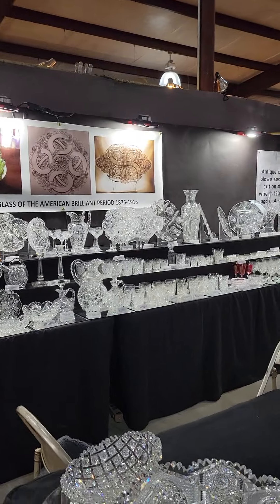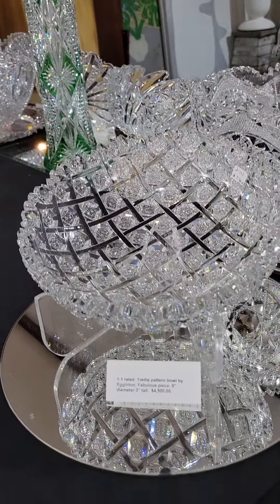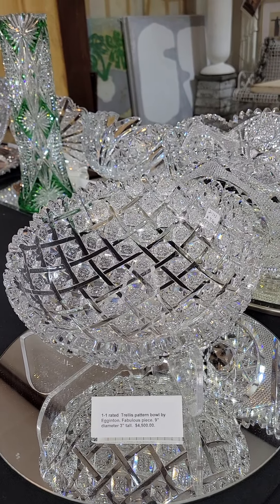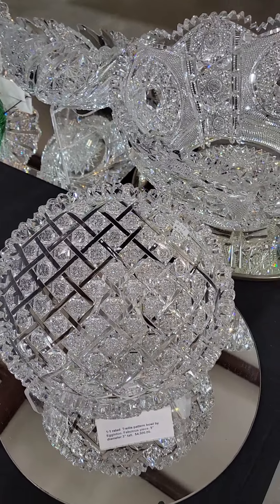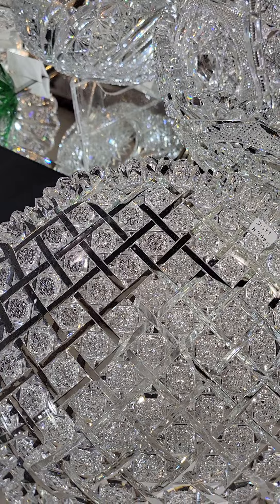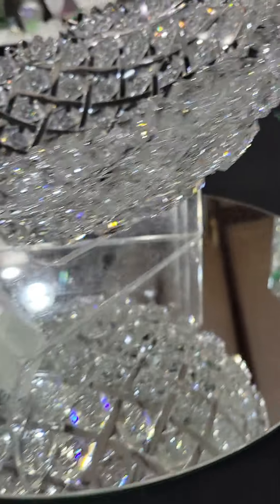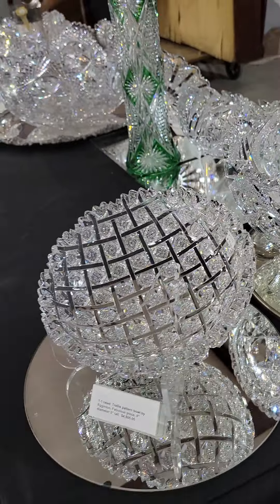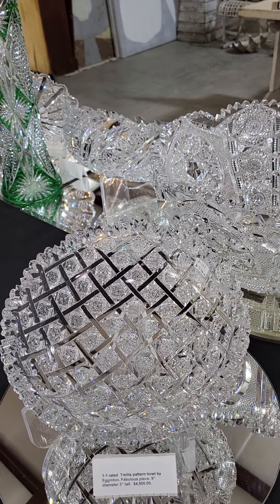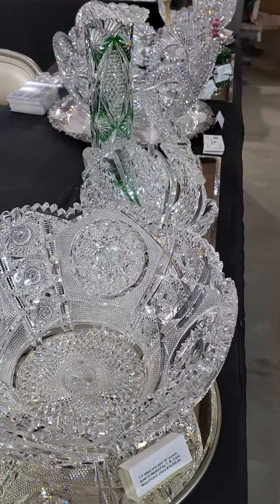We'll begin at the front of the booth. Here we have a great one-one pattern by Egginton — it is signed. It is their famous Trellis pattern, a really great basket weave design, very deeply cut hobstars. This one is nine inches in diameter, three inches deep, and really shows like a tray. It is $4,500 — that's a great pattern in my opinion.